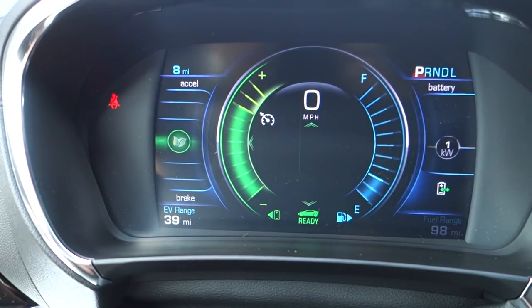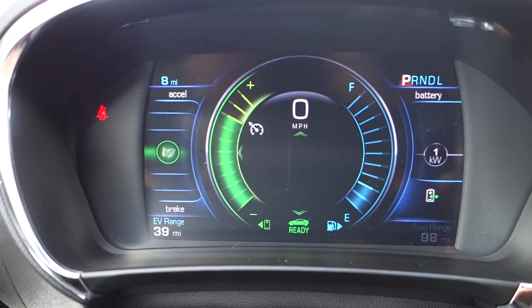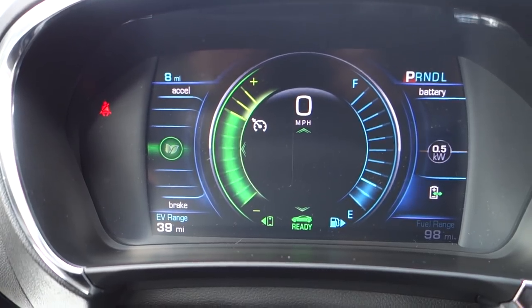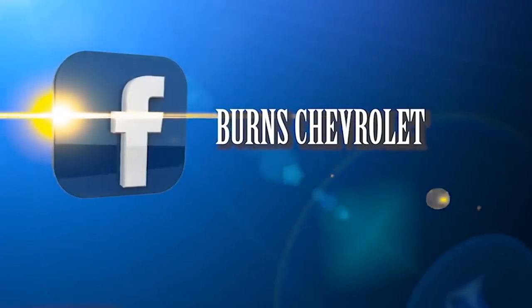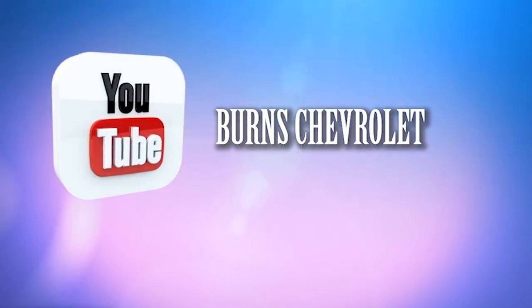Something different on the Volt is this digital instrument screen. To the left is an acceleration grid and to the right is the battery grid, and you can change those to different modes depending on how you want to view the Volt. This is an awesome vehicle — you can almost hear the George Jetson theme playing in the background! Come in and ask for Adam, find us on social media, and please let us know how we can make these videos better.